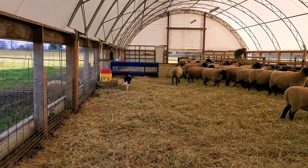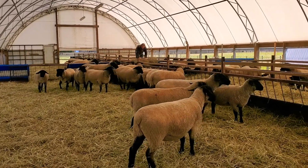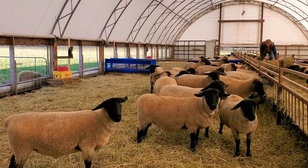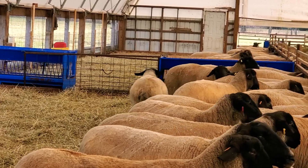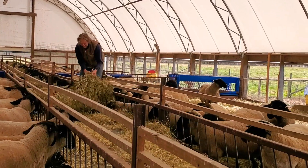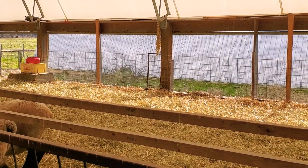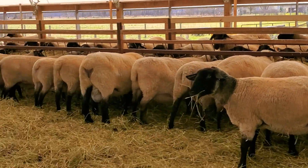These are the four breeding groups in this barn — they're all Suffolk in here. Arnie's rolling out the bale of hay for them. We have a double divider in the middle between breeding groups so the rams don't fight, and that seems to work really well. We have drinkers in every pen. Now we're in the back pen.